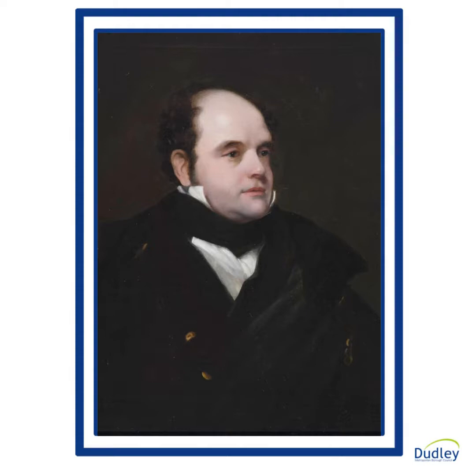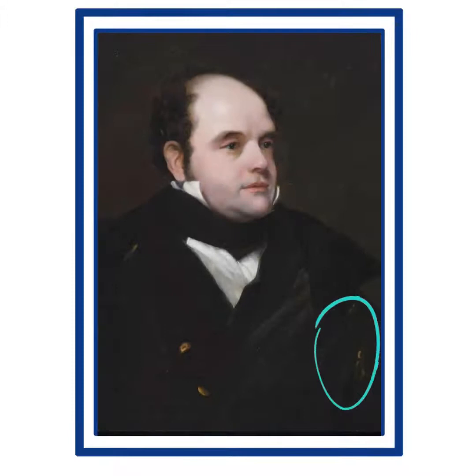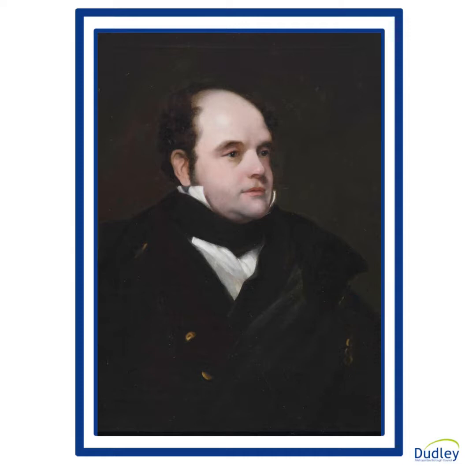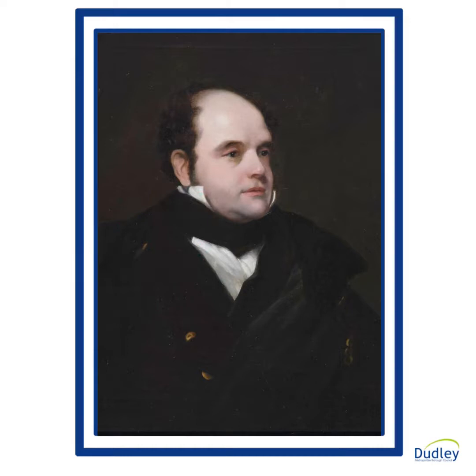By the time he was 32, he had fought three major sea battles, had been part of two research expeditions — one to Australia and one to the Arctic — and was promoted to the rank of captain. He commanded a second expedition to the Arctic in 1819. Franklin was making quite a reputation for himself, so much so that he was knighted in 1829 and served as governor of Tasmania from 1836 to 1843.